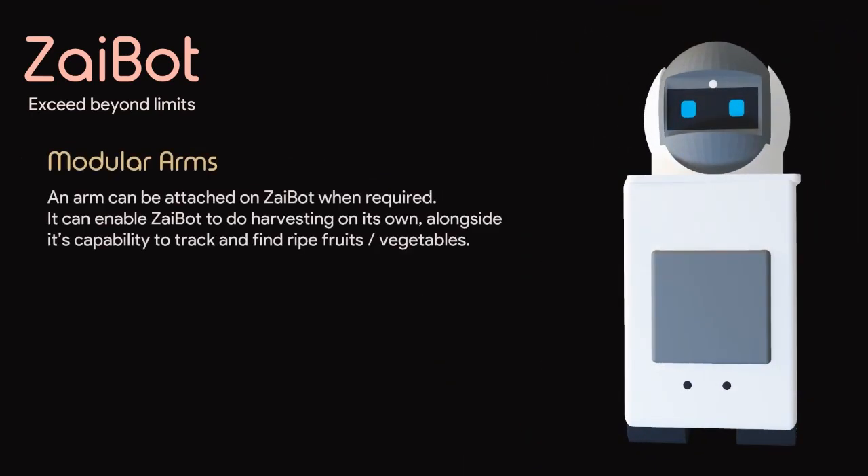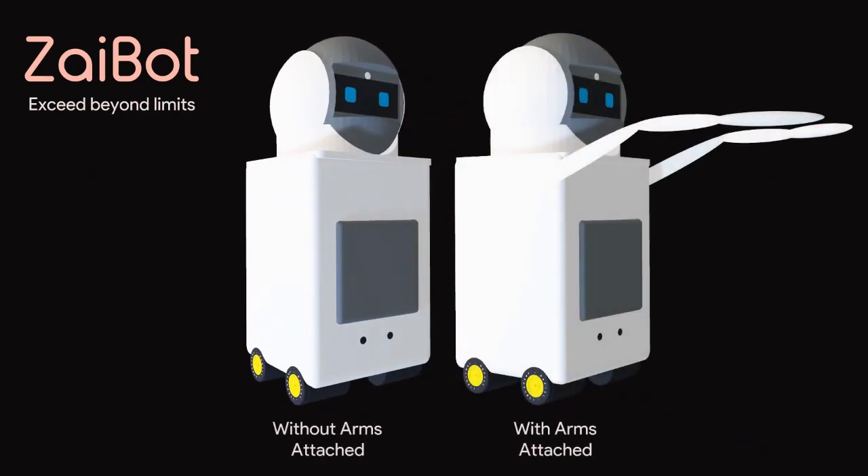Zybot's modular design allows for adaptability and alternative usage scenarios. Indoors, it transforms into a wireless monitoring system, serving as a home assistant when not harvesting.